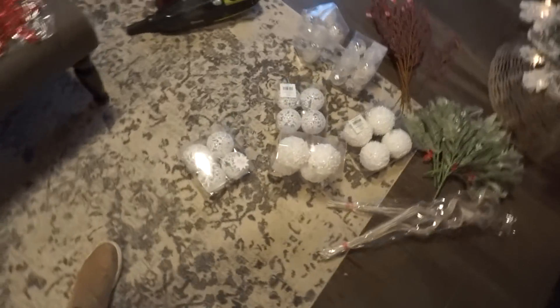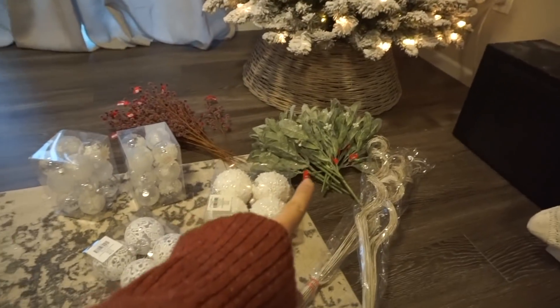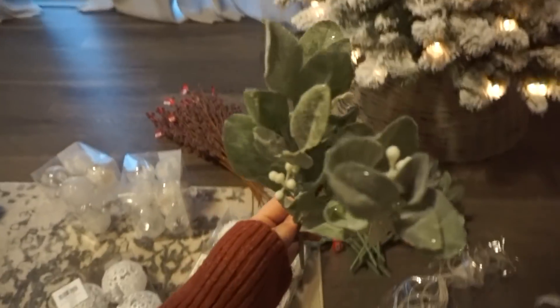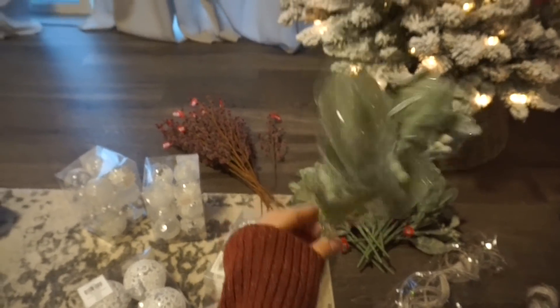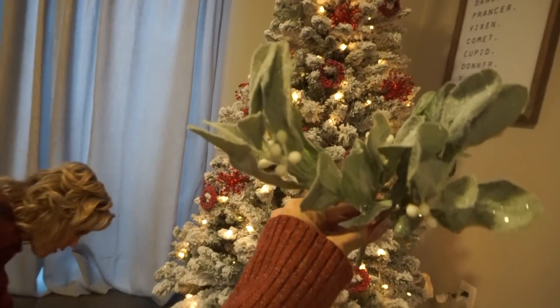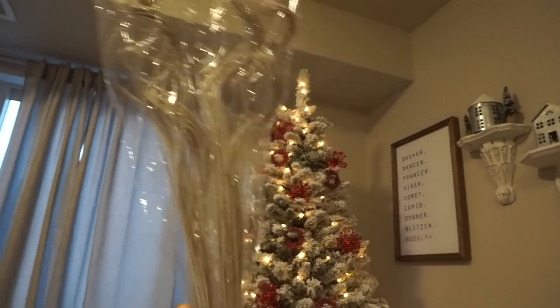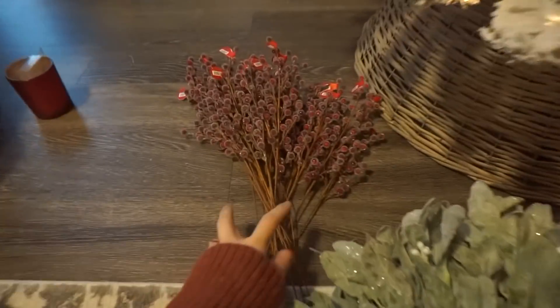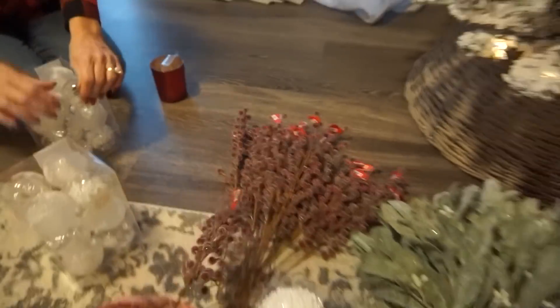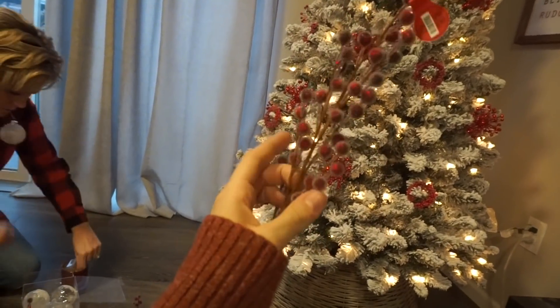My tree theme is going to be red and white with some greenery. I picked up more of those lamb's ear pieces — my mom called them that — to fluff into the tree. I also have some pieces for the top of the tree that will come out and drape down. And then a ton of holly berry, also going into the tree to poke out. It'll be easier to see once it's actually done.